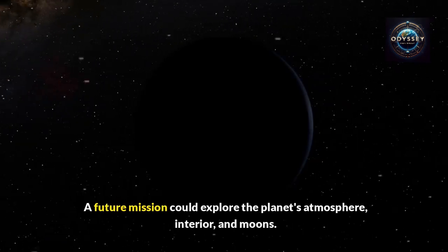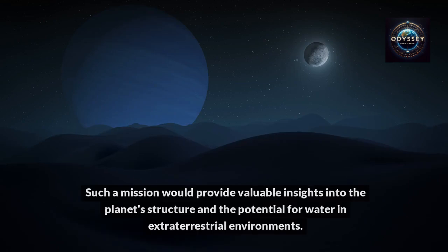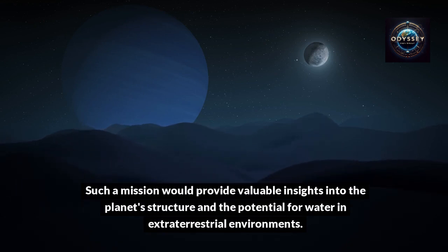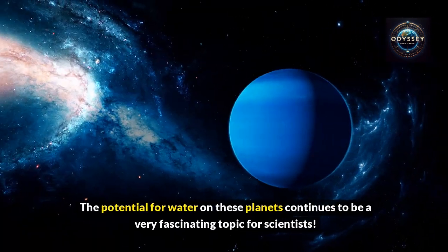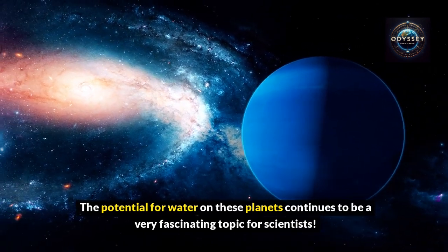A future mission could explore the planet's atmosphere, interior, and moons. Such a mission would provide valuable insights into the planet's structure and the potential for water in extraterrestrial environments. These distant worlds hold clues to the history of our solar system, and the potential for water on these planets continues to be a very fascinating topic for scientists.